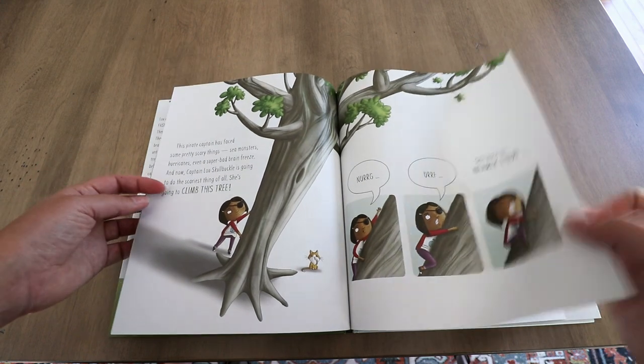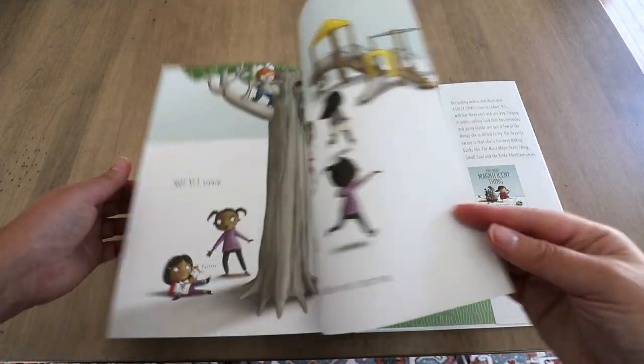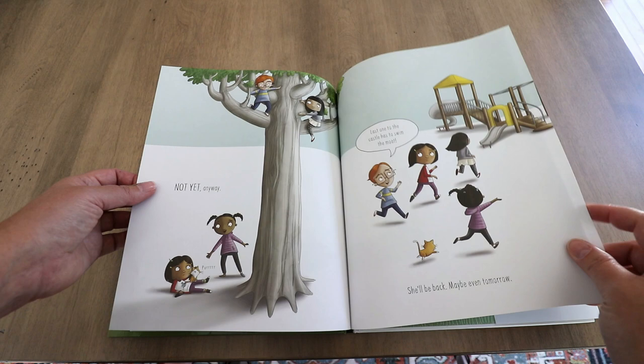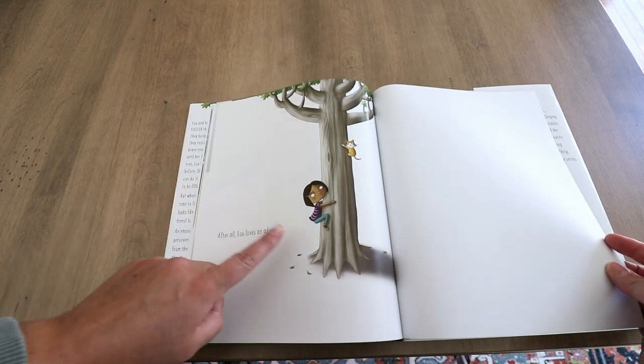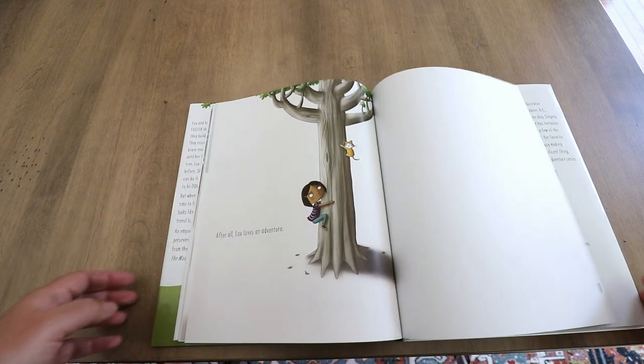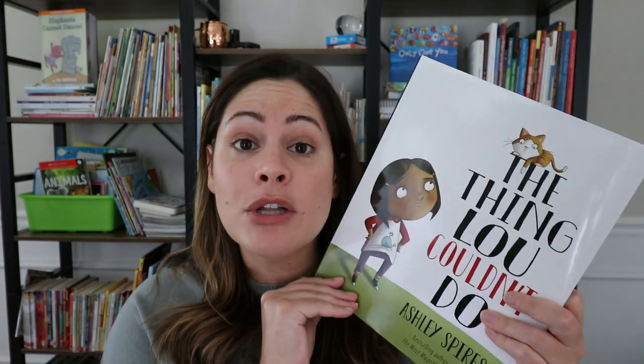It's kind of that magical power of yet — that special word yet — how we are going to come across some new things in our life and we might not be able to do them right away. At the end of the story, I love this too, because Lou doesn't learn how to climb a tree by the end. Instead, it says, 'After all, Lou loves an adventure.' Many books will have a happy ending where she could climb the tree after working really hard, but this one stops her in the middle. It shows that just because she couldn't do it, she's going to persevere, keep trying, and she hasn't done it yet — but she's not giving up.